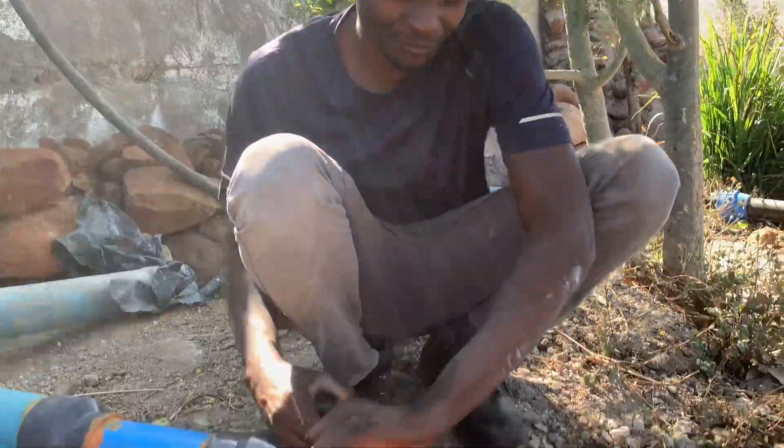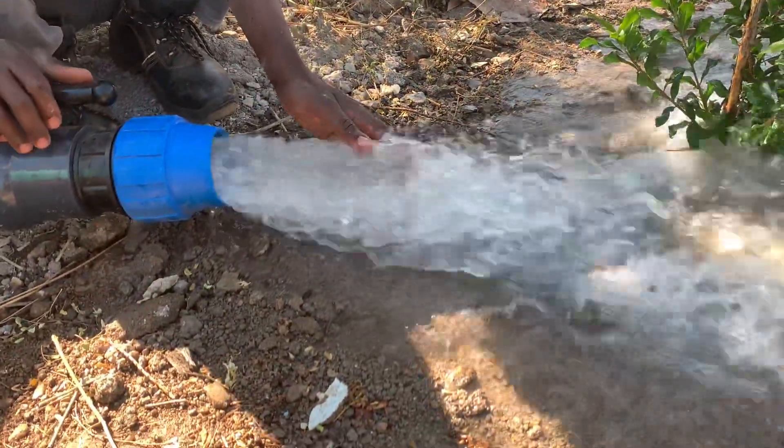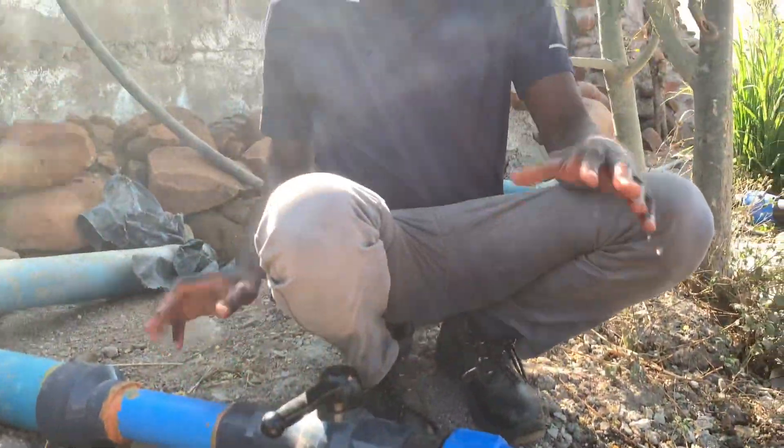I've reached the mark and I'm so happy. You can see a 75-millimeter height — the volume of water is quite decent and you can see how the pressure is coming out.